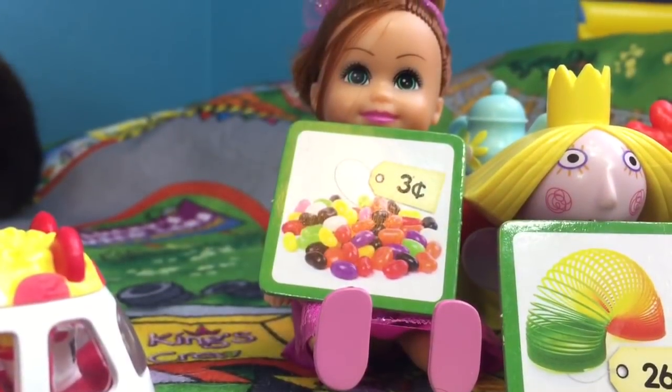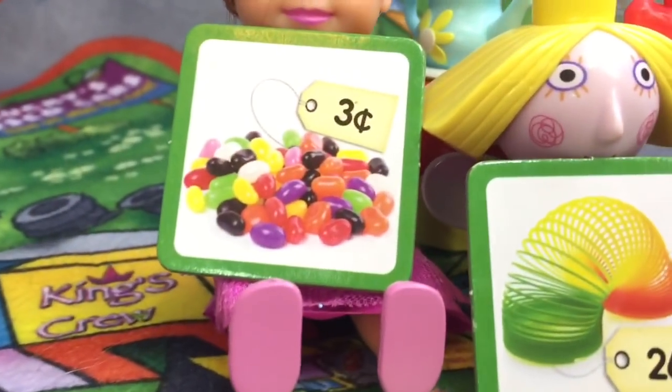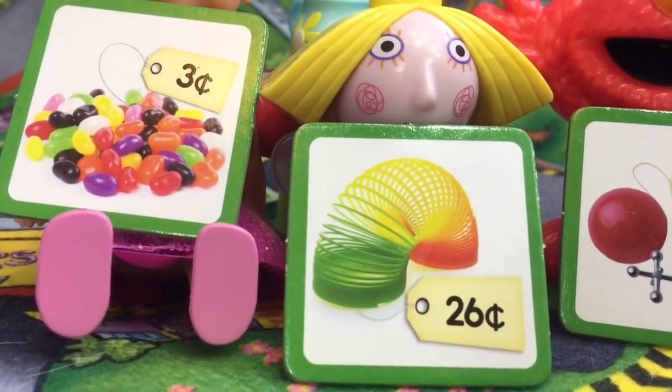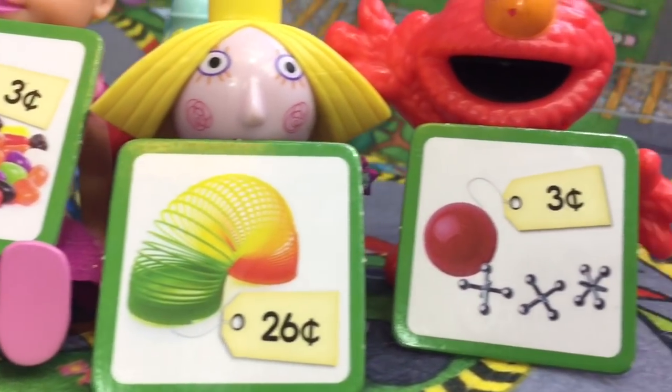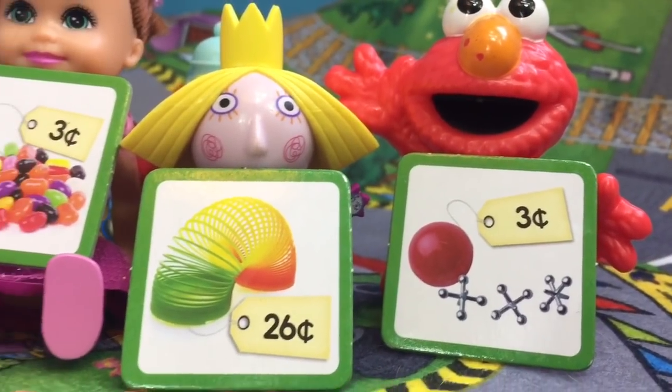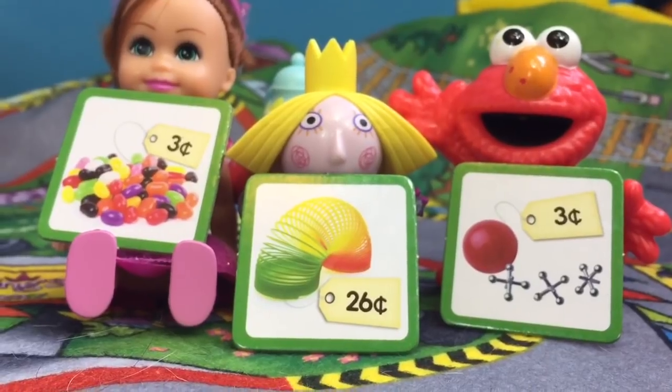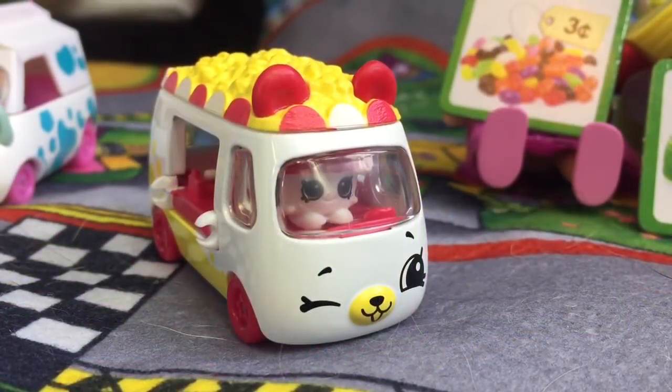Let's see what the judges have to say. Rose has jelly beans for 3 cents, Holly has a slinky for 26 cents, and Elmo has a Jack's game for 3 cents. That's a total of 32 cents.